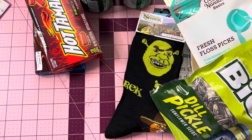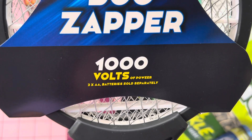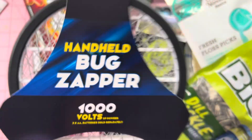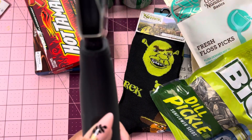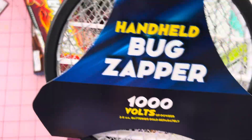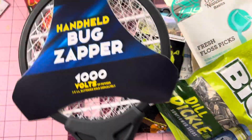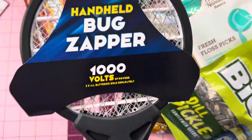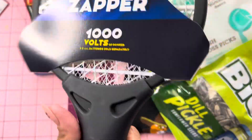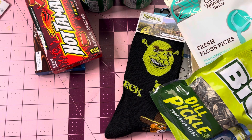This was new at my Dollar Tree — this is a handheld bug zapper. It says 1,000 volts and it takes two AA batteries, sold separately. This is so cool, guys. The button's right here. I guess you just swipe it around you and the bugs get zapped. I feel bad for the bugs, but you know — for the mosquitoes. I'm going to give this a go and I'll let you know if this is worth it or not. Some guys came behind me and took the whole two boxes, so I only got one.